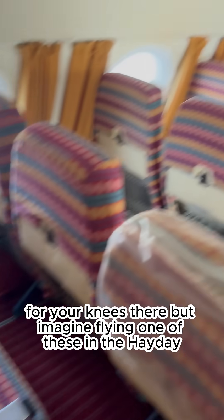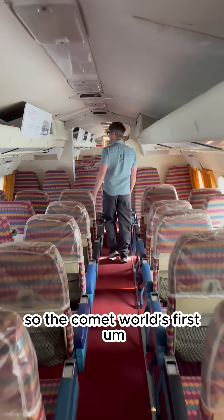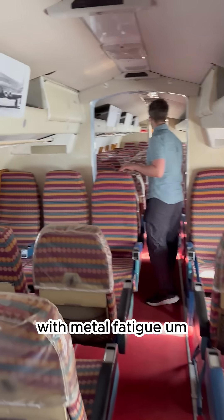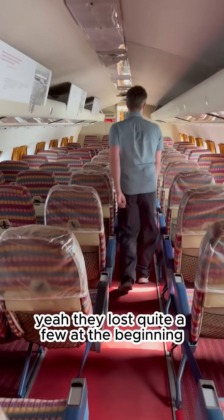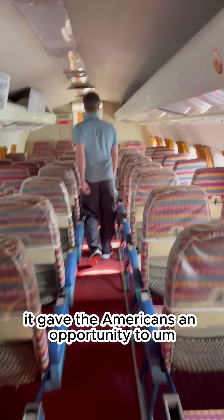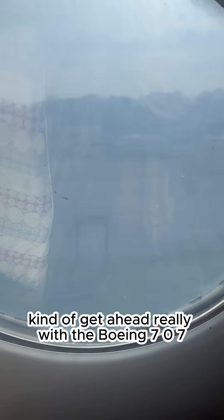Imagine flying in one of these in the heyday. The Comet was the world's first jet passenger airliner, but it had loads of problems at the start with metal fatigue — something linked to the cabin being pressurized and depressurized. They lost quite a few at the beginning when they started crashing and were grounded, which gave the Americans an opportunity to get ahead with the Boeing 707.